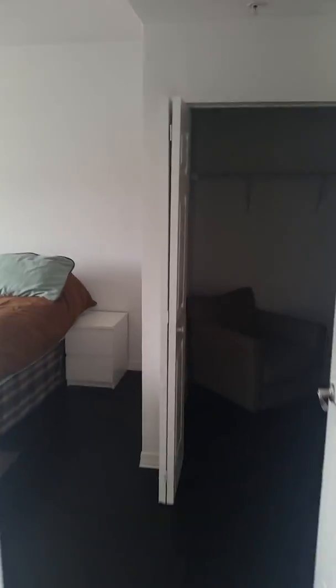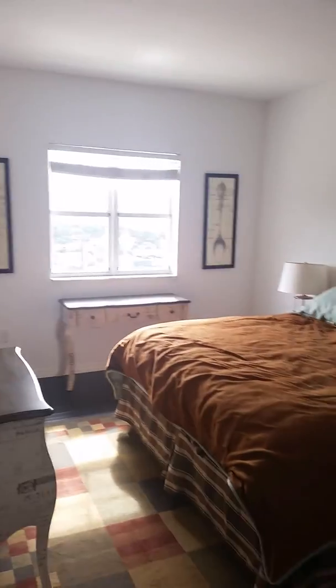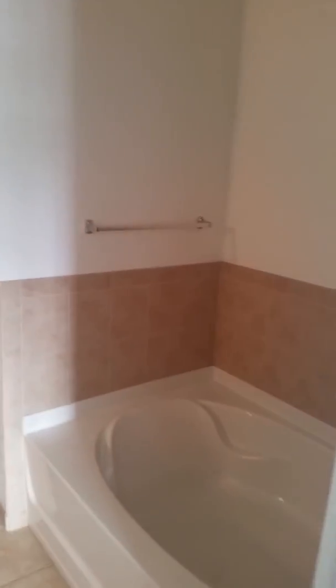Take you into the master bedroom for a quick look. King-size bed, walk-in closet, separate tub, shower, dual sink.